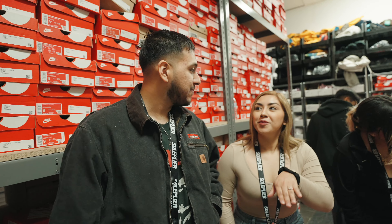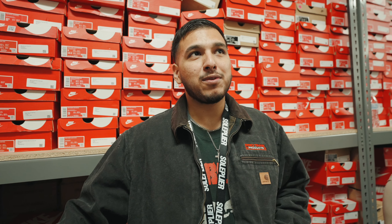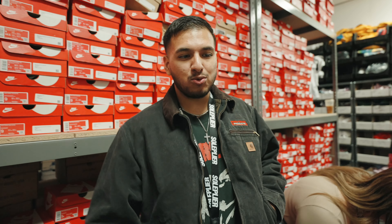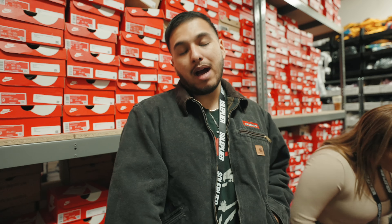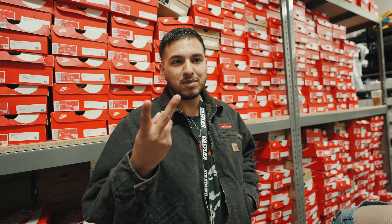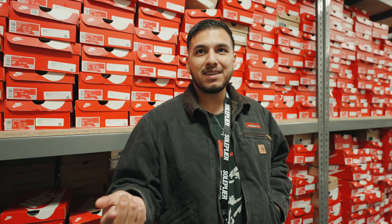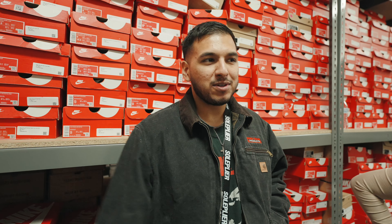Comment down below what you guys think shoe of the year is. We're about to be in December, so the year's almost over. My personal top three: number one, Alma Mater 4s. Number two, Travis Low reverse moccasins. And number three, I'd say Lost and Founds — the nostalgic Chicago ones. You can't go wrong with them.